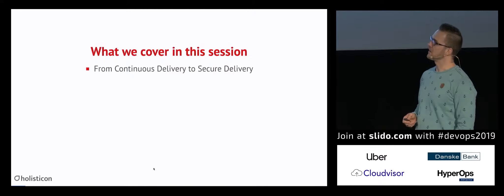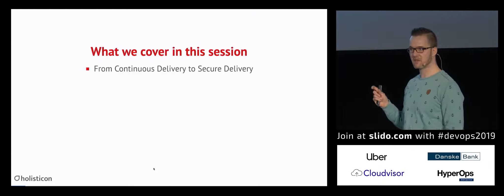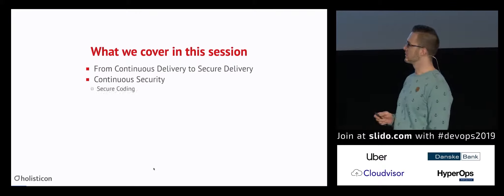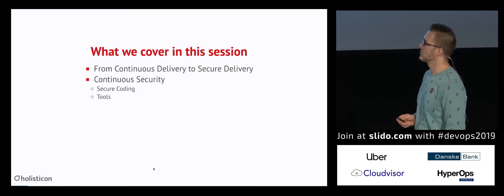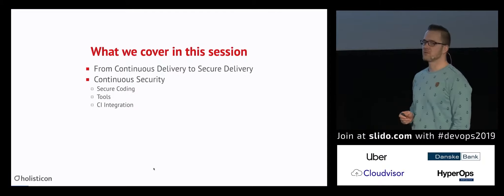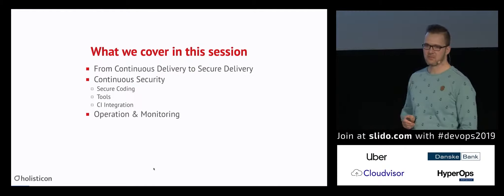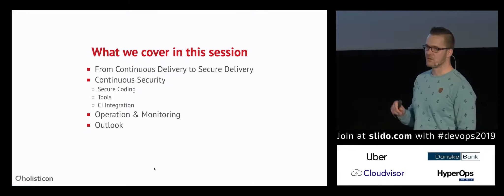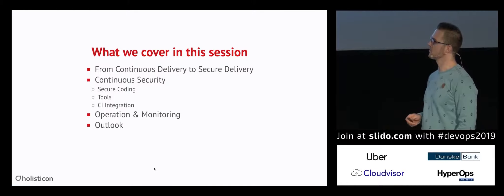What we cover today is how to go from continuous delivery to secure delivery, as I call it. You can also call it continuous security. What are the basics behind secure coding? What tools you can use? What about the CI integration? What about operation and monitoring and how does it affect security? And a little outlook on what's becoming next — what's on the horizon regarding the security tooling?